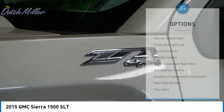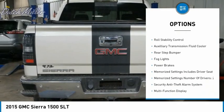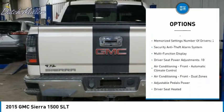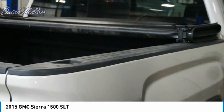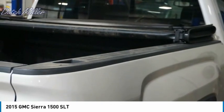Here are some of this vehicle's great options: remote engine start, cargo bed light, LED, traction control, stability control, front suspension type strut, roll stability control, auxiliary transmission fluid cooler, rear step bumper, all lights, and power brakes. This isn't just a vehicle —